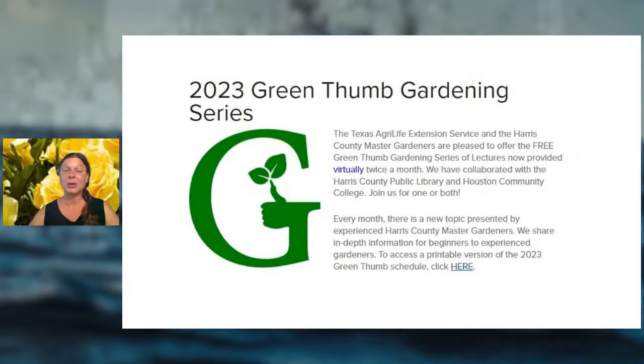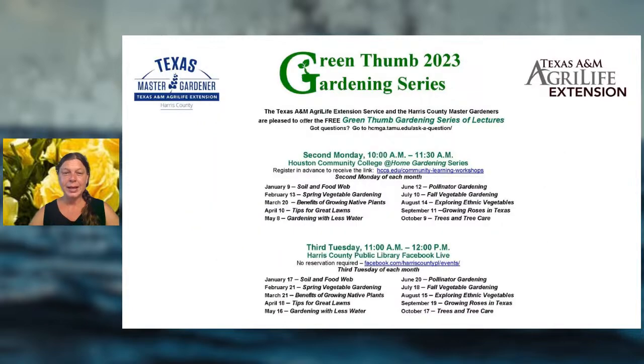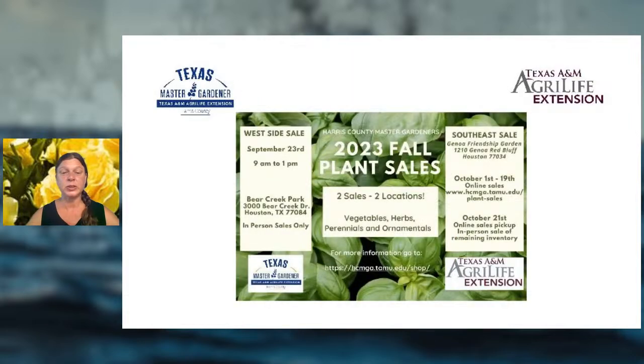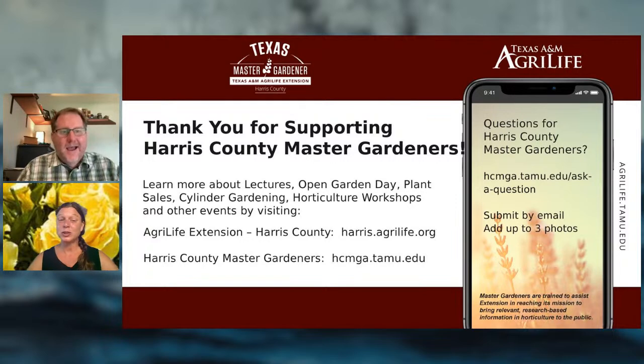We're winding down the Green Thumb Gardening Series for 2023 — a new 2024 schedule will be available soon. One more talk next month on tree planting and tree growing, which will be especially important after this summer's heat. There's also a workshop on ethnic vegetables on October 7th — our Houston climate allows us to grow amazing variety. And next weekend there's a plant sale on the west side with varieties that master gardeners have selected to specifically succeed in our area.